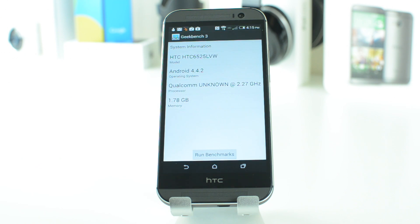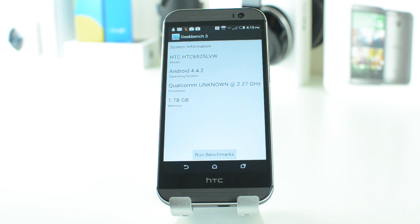The first test we'll be doing is Geekbench 3, and right when I open it up you can see all the specs for the HTC One M8. It's running Android 4.4.2 KitKat with HTC Sense 6 on top of it. It also has a Qualcomm Snapdragon 801 quad-core CPU clocking at 2.27GHz and 1.78GB of RAM.